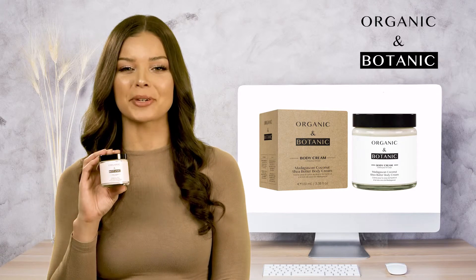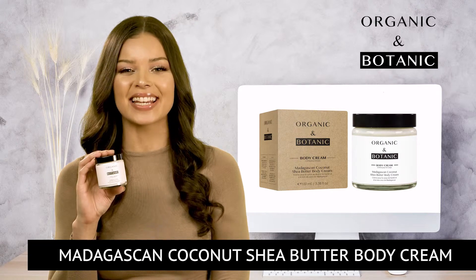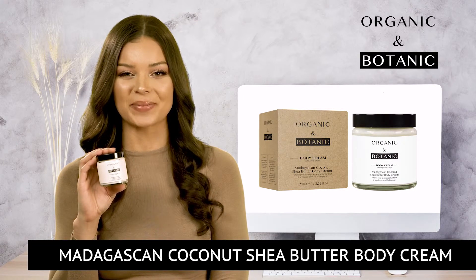If you would like to benefit from a great moisturiser which enriches your skin with the finest ingredients, order the Madagascan Coconut Sheer Butter Body Cream today.